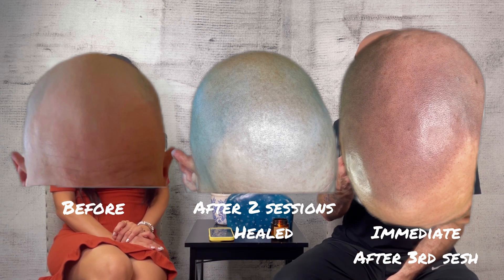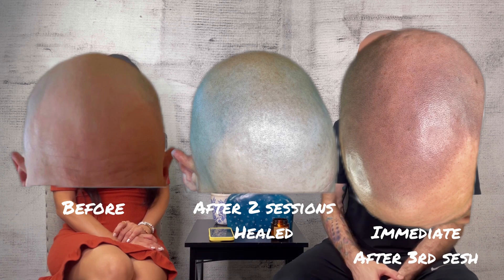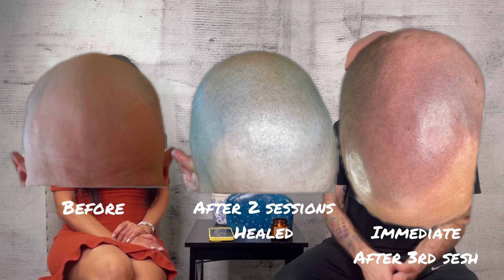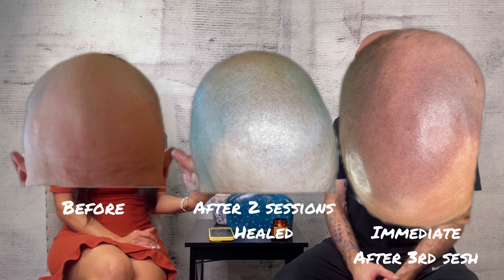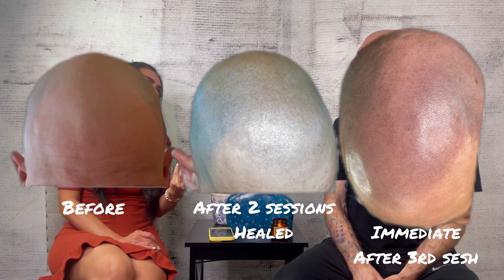He had his first two sessions in April of 2022. He was pretty satisfied for a while — we'll put some pictures up. He knew he was going to need a third session, but for travel reasons he waited a bit. That's completely feasible for you guys to do as well. He drove or flew across the country to come get it, and it was a little too light for most people's liking, but we want you to see what it looks like in that situation.